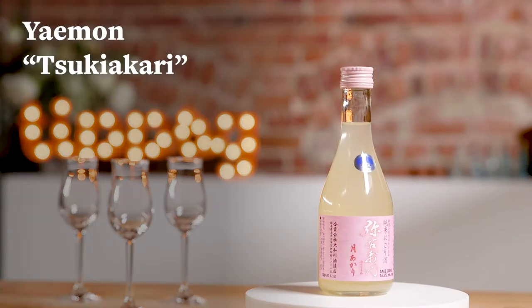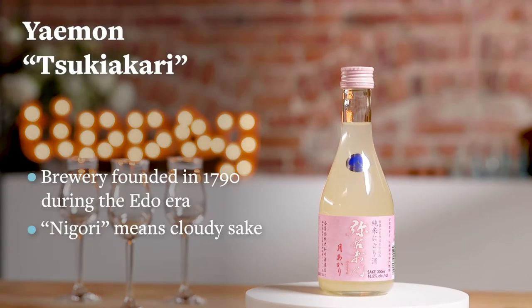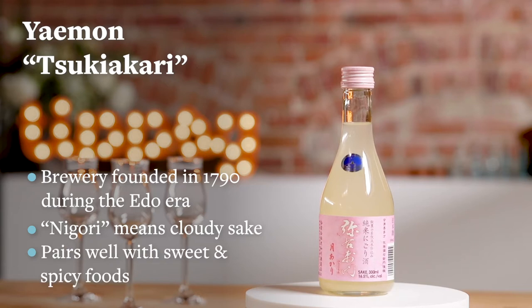The first sake that we're gonna try is the Yaemong Tsuki Akari Junmai Nigori. This is from a brewery that was founded in 1790 — back when samurais were walking around and there were castles being built in Japan.